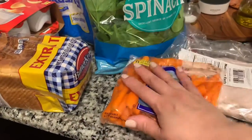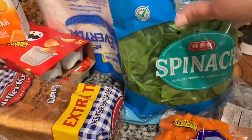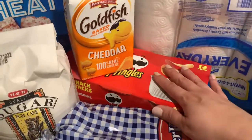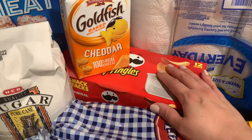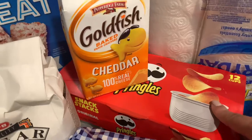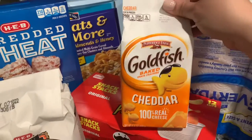I got some carrots to put in their lunch boxes, and spinach for me because I like to make salads for dinner or lunch. We needed bread, and I also got some chips — we don't use these every single day, but maybe once or twice a week I'll give the kids some chips with their lunches. They love goldfish, so I got them some goldfish too.